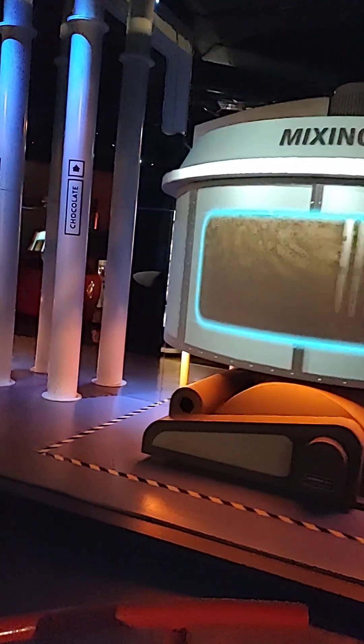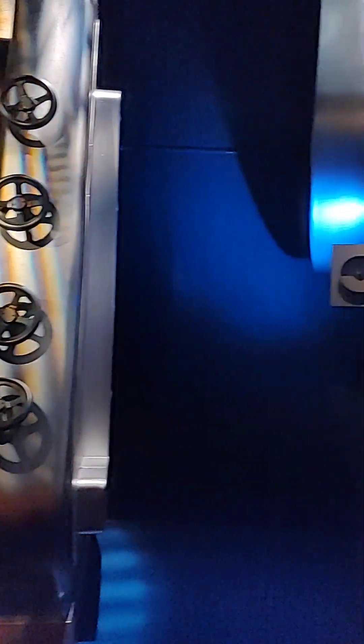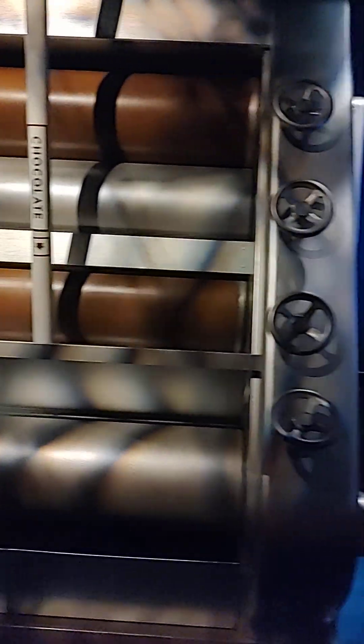We mix it here — number three — chocolate paste in this mixer. Here's our friend James to explain the next step of the process. The conching machine mixes and heats the chocolate with granite rollers, developing the rich flavor and color. Heavy rollers smooth out the refined mixture until it reaches the silky liquid texture of milk chocolate.